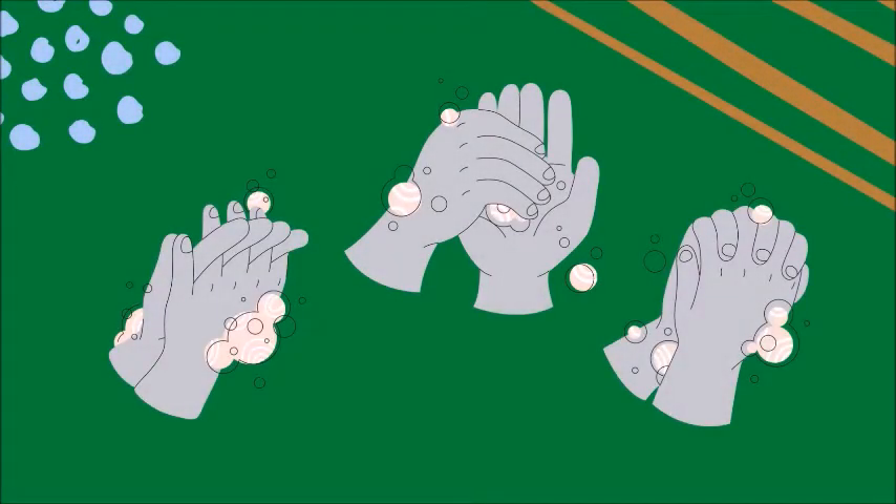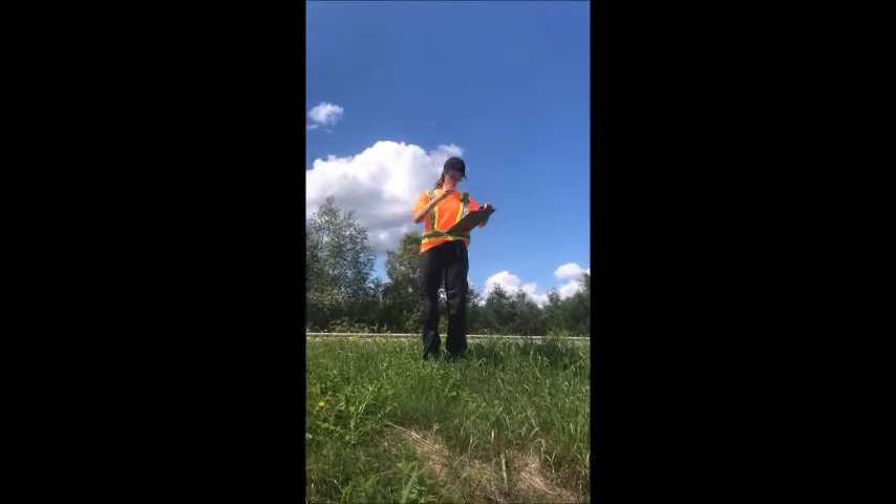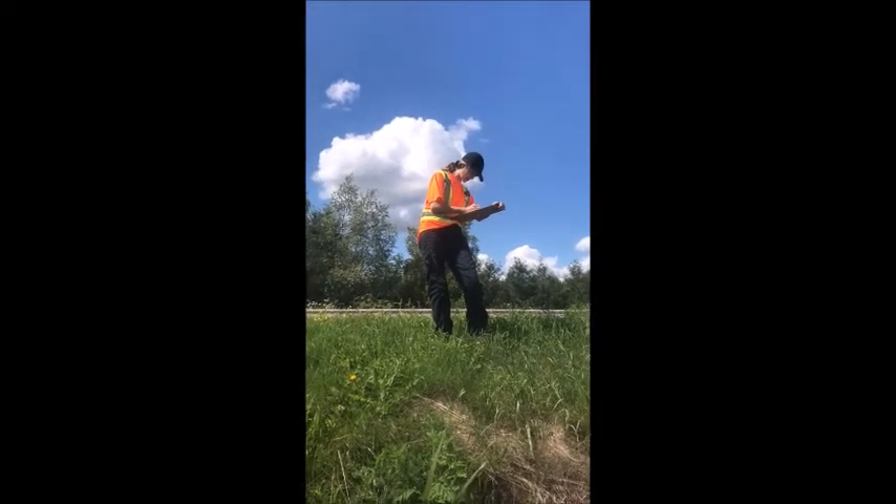After touching a turtle, always make sure to wash your hands with soap and water, because there is a chance of getting salmonella. Another thing you can do to help turtles is report when you see one.